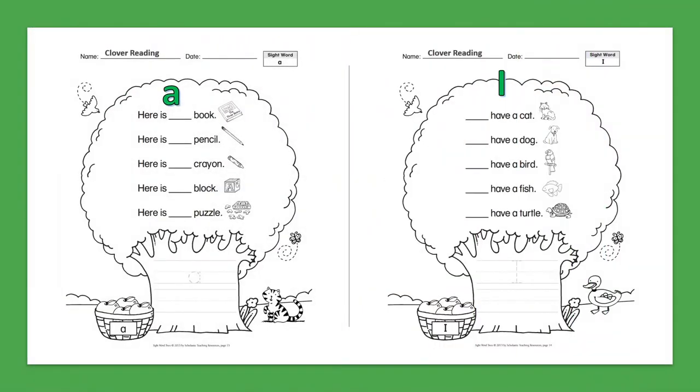Sight Word: A. Here is a book. Here is a pencil. Here is a crayon. Here is a block. Here is a puzzle.